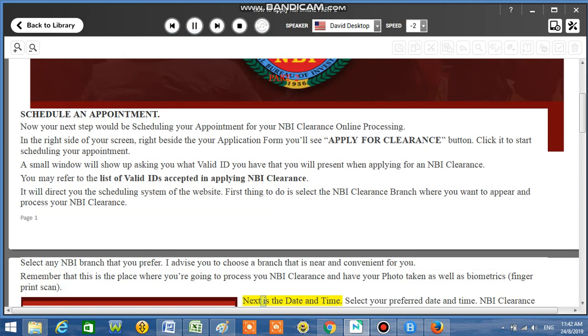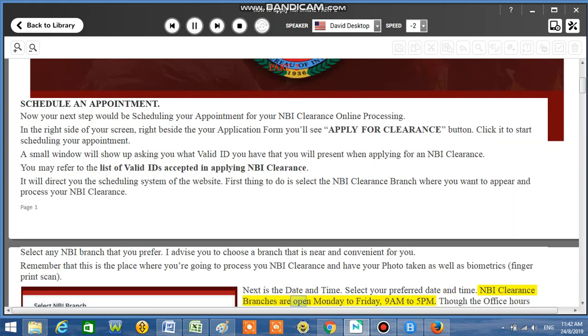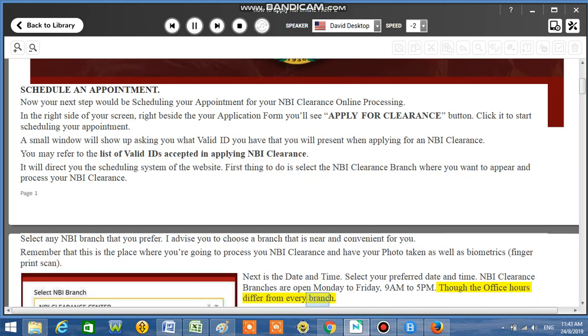Next is the date and time. Select your preferred date and time. NBI Clearance branches are open Monday to Friday, 9am to 5pm, though the office hours differ from every branch.